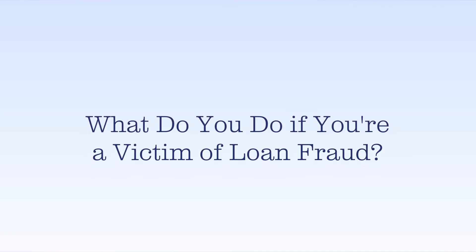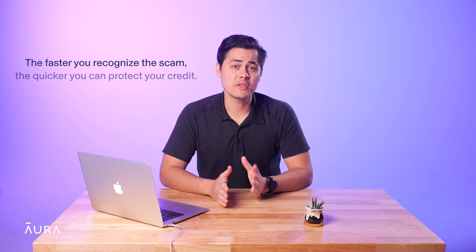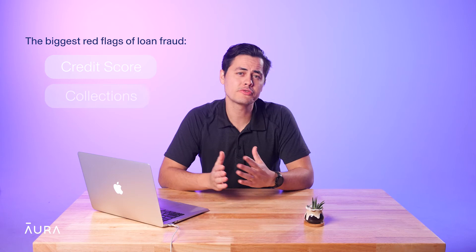So what do you do if you're the victim of loan fraud? You might not notice that you've been affected until long after it happens. But the faster that you recognize the scam, the quicker you can shut down the scammers and protect your credit. If you have a credit monitoring service, you'll quickly be alerted to any suspicious activity or loans taken out in your name. Otherwise, the biggest red flags are a decrease in your credit score, calls from collection agencies, or receiving strange bills for accounts that you don't recognize.